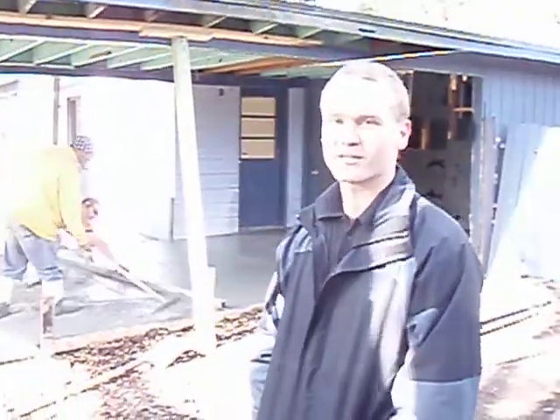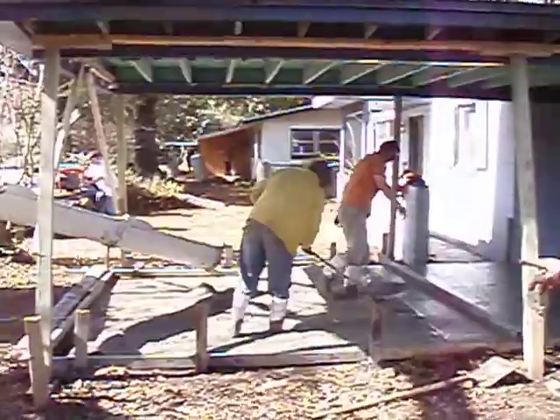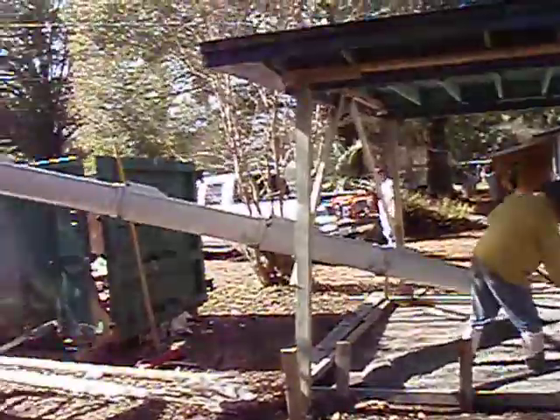Hey, this is Colin with Progress Home Buyers. We're over here on the west side of Jacksonville at Leadberry. The concrete truck has just arrived, and as you can see, Scott is pouring in a great slab. We're going to convert this into a four bedroom, two bath home.